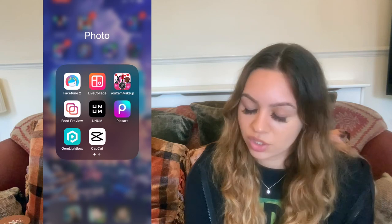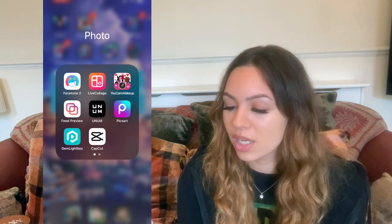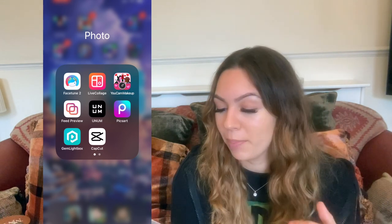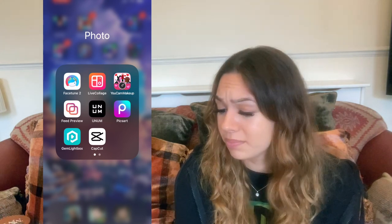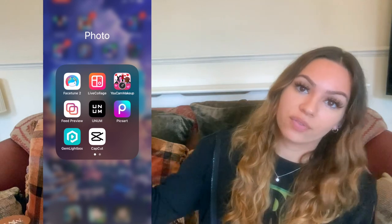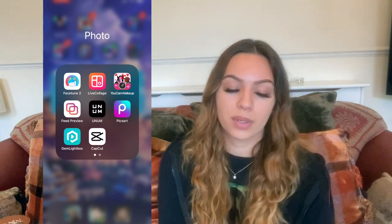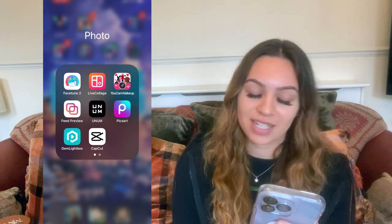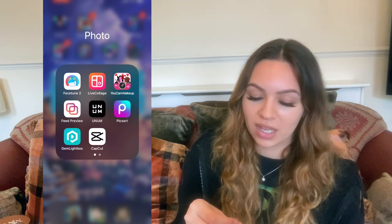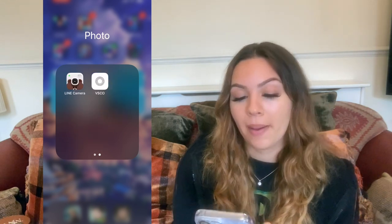In my photos folder I've got Facetune, which I use to edit my cosplay pictures, Live Collage, a collage app for editing cosplay pictures, Feed Preview to plan my Instagram feed and see if posts go together, and Pixar — which is actually what I mainly use to edit cosplay pictures. I've also got GemLightbox for work because I take pictures of jewellery, CapCut for TikTok, and Line Camera, though I don't use VSCO.